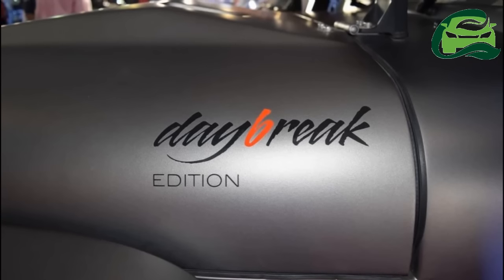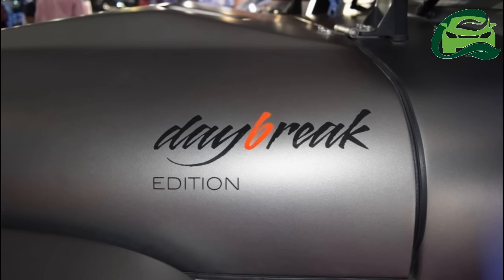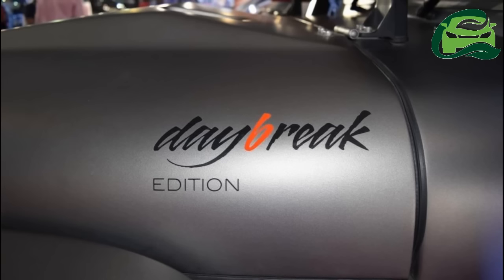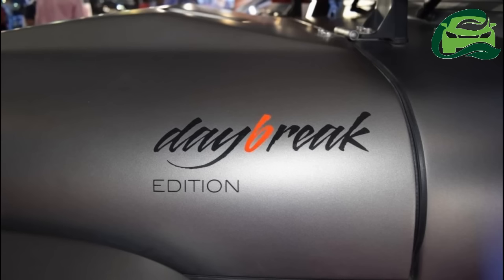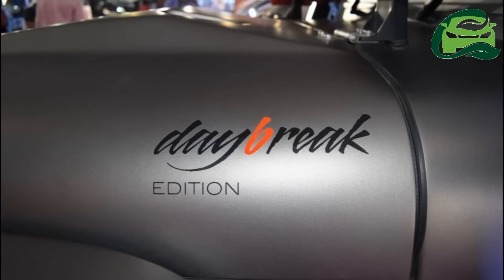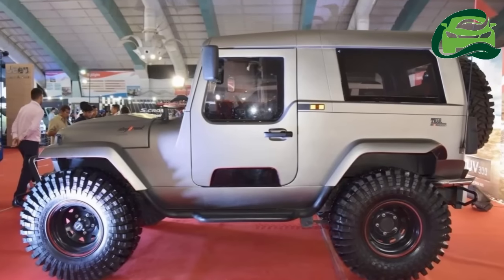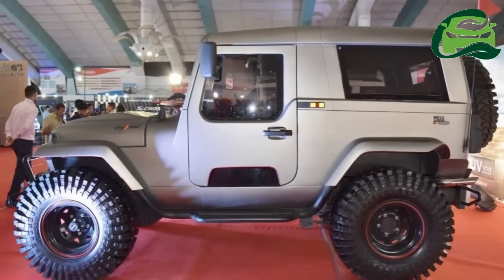A few other noteworthy features of the Mahindra Thar Daybreak Edition include 37-inch Max Zeiss Trepidor tires for increased ground clearance and rock-crawling capability, a factory-fitted winch attached to a set of stinger bumpers to increase protection for the vehicle's radiators, and chrome-finished dual exhausts.